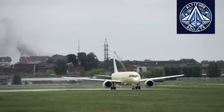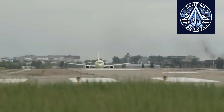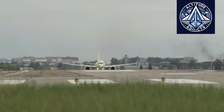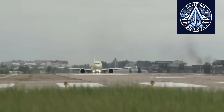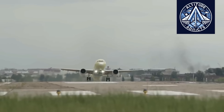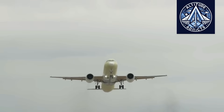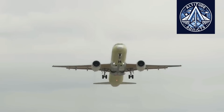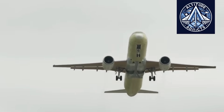An augmented reality display is a device capable of projecting essential information directly into the pilot's field of view without requiring the pilot to shift attention to separate instrument panels. In avionics, such systems are used to enhance situational awareness by superimposing critical data onto the real external environment, thereby improving the pilot's ability to assess conditions and make informed decisions.